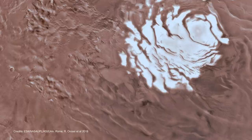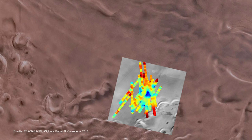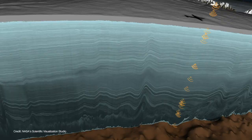The returns from the radar build up a cross-section of the underground structure. In the South Polar region, radar returns indicated that the underground was mostly made up of volcanic rock. But then they came across a patch about 20 kilometers wide that was very flat and also very bright.